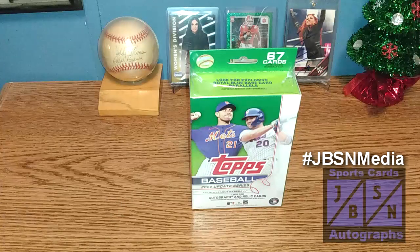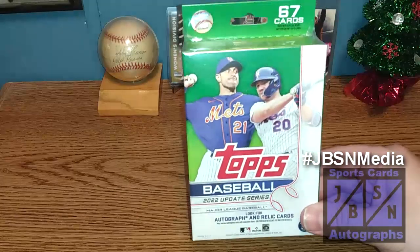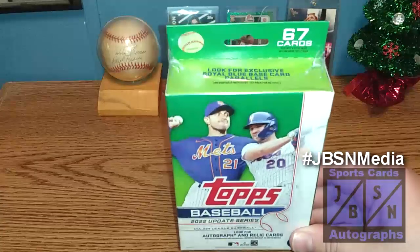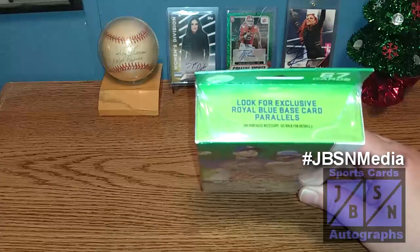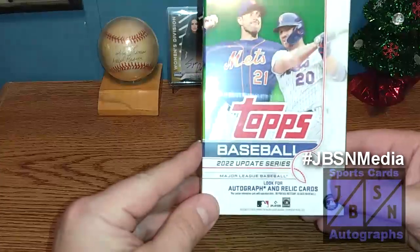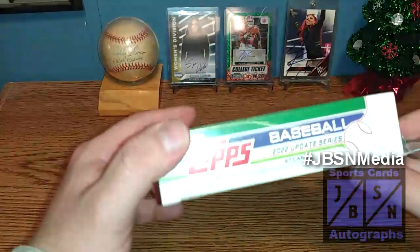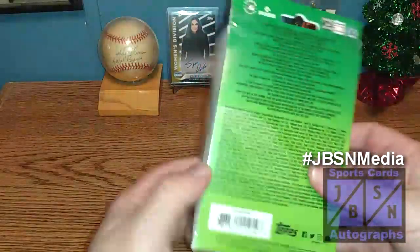As you can see in today's video, we're going to be doing our second hangar box of 2022 Topps Baseball Update. You see Max Scherzer and Pete Alonso, both of them — the Mets — on the cover of the box there. 67 cards in all. We're looking for the exclusive Royal Blue Base Card Parallels that can be located in here, also for Auto and Relic cards. Packs with a special insert can contain 60 to 65.